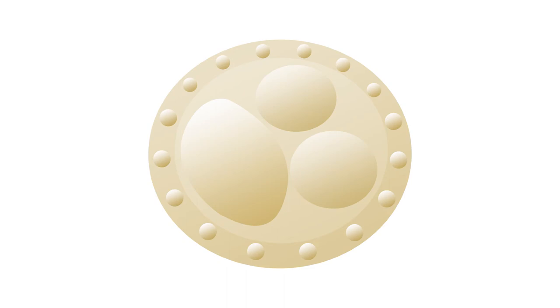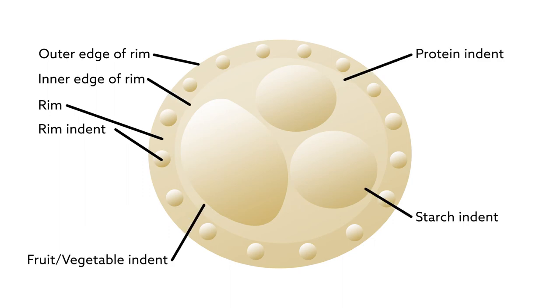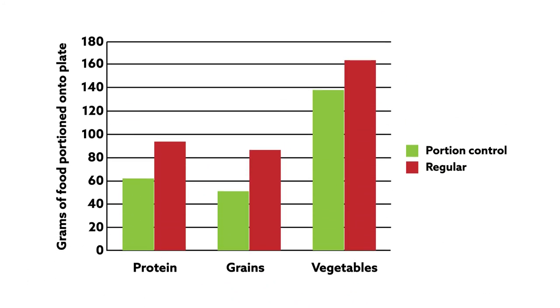Borrowing from the two optical illusions, the plate contains small circles around the rim, is smaller than a standard dinner plate, and has serving size indicators built in. When tested, they found that these plates did indeed help people choose smaller portion sizes.